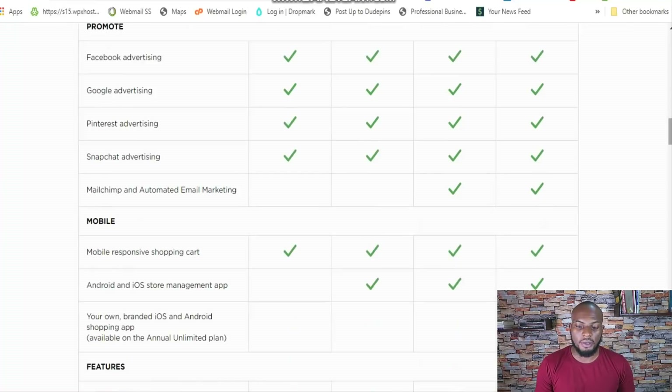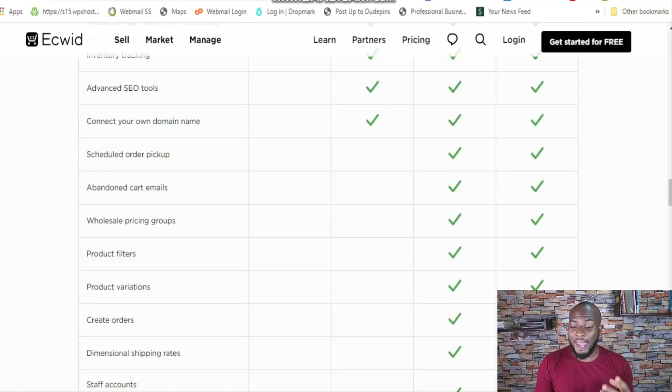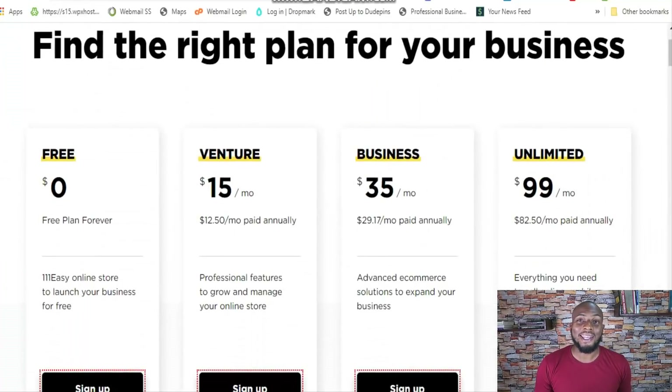The business plan also includes automated email marketing and abandoned cart emails, which is really important — anywhere from 15 to 28% of people who abandon carts can be recovered with the right email sequence. You also get wholesale pricing groups, product filters, and those unlimited product variations I mentioned. The business plan and the unlimited plan are real powerhouses on Ecwid. The unlimited plan is only $99 a month, which is a steal for an e-commerce platform. And the business plan with most of the features is only $35 a month — that is a steal.